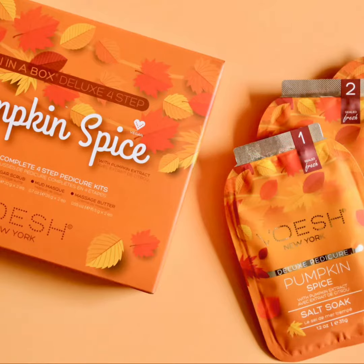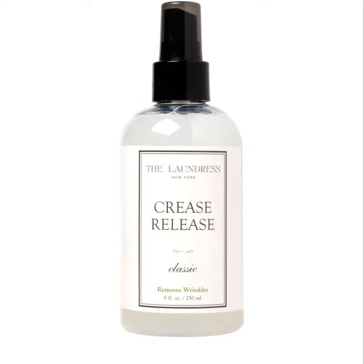This is the Boish New York Pedicure Box Duo — it's a pumpkin spice scent and it retails at twenty dollars. This is the Laundress New York Crease Release, which retails at sixteen dollars, and it's a wrinkle release for your clothes.